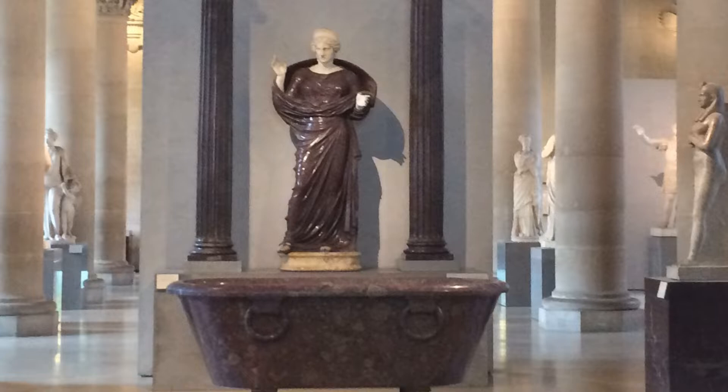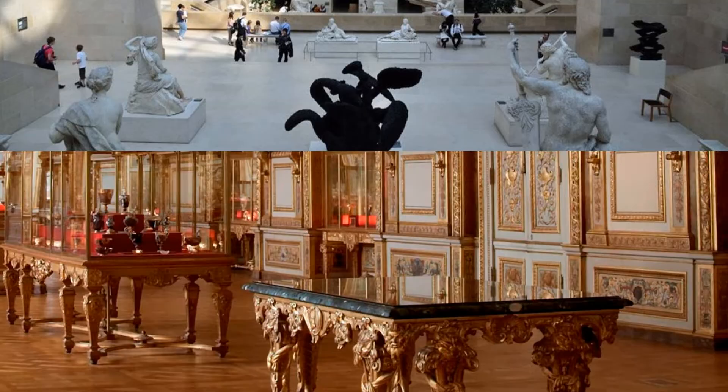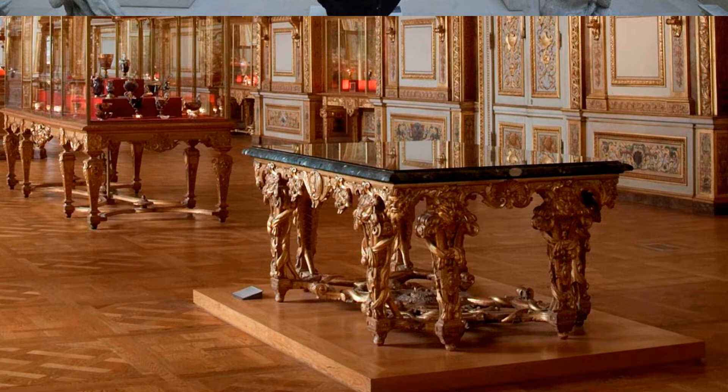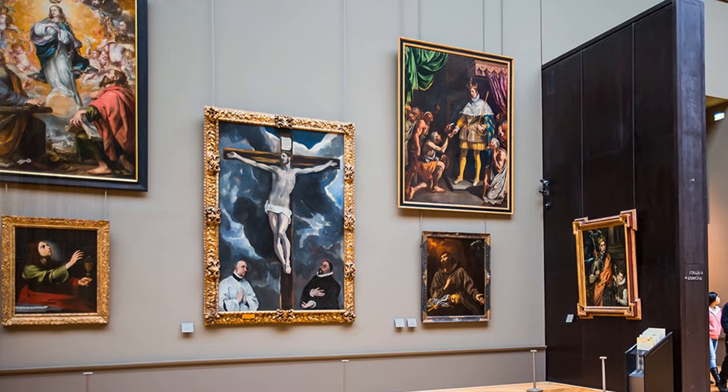The Louvre contains more than 380,000 objects, of which close to 35,000 are being exhibited, over an area of 782,000 square feet. The museum exhibits sculptures, paintings, drawings, objects of art, and archaeological finds.